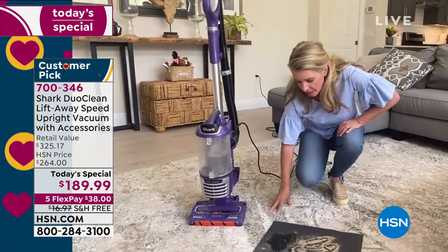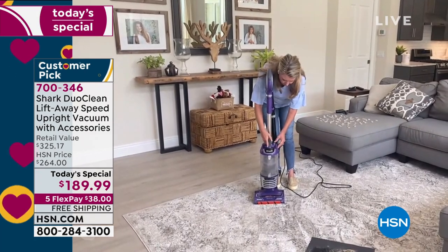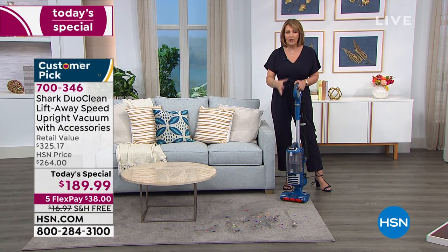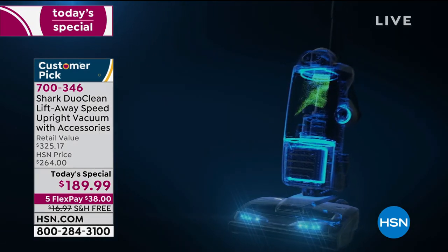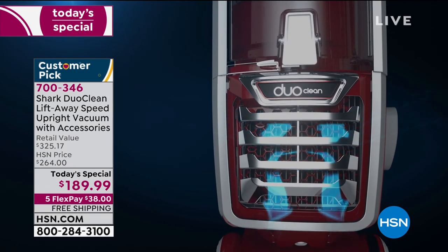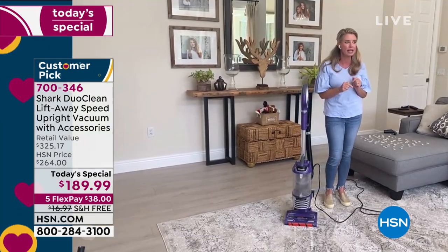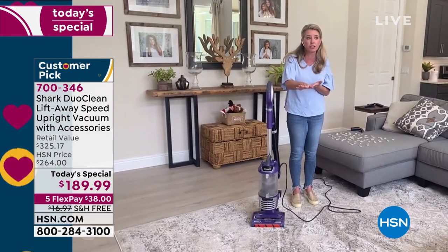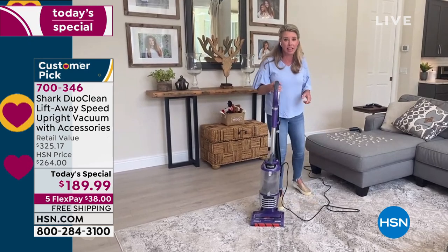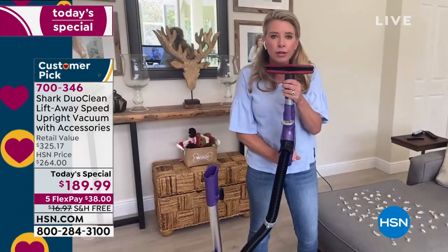We've created a complete seal system so that when I pull up all of that stuff from my carpet, it stays in the vacuum and goes through HEPA filtration — so it's going to clean at 99.9%. If you suffer from allergies or you want the ultimate clean, this is that great solution. And remember, with all the different attachments, this is your whole home cleaning solution. This is that really big upholstery tool we're including — look how big this is. Great for my sectional, great for your mattresses.